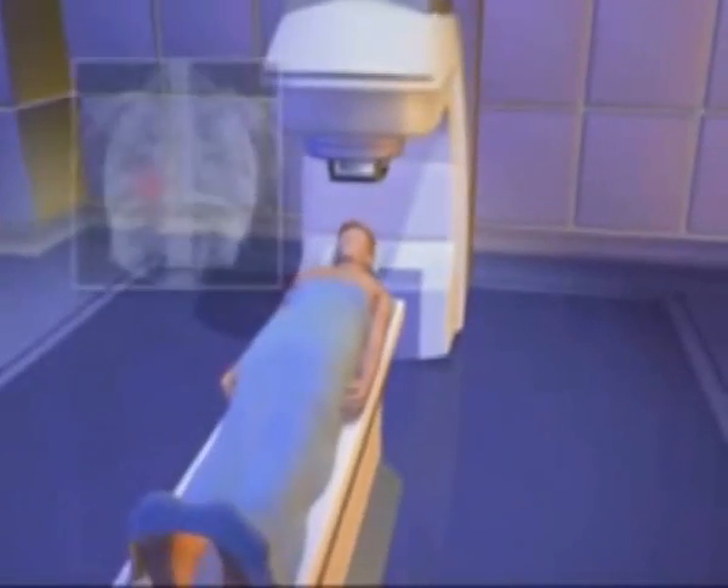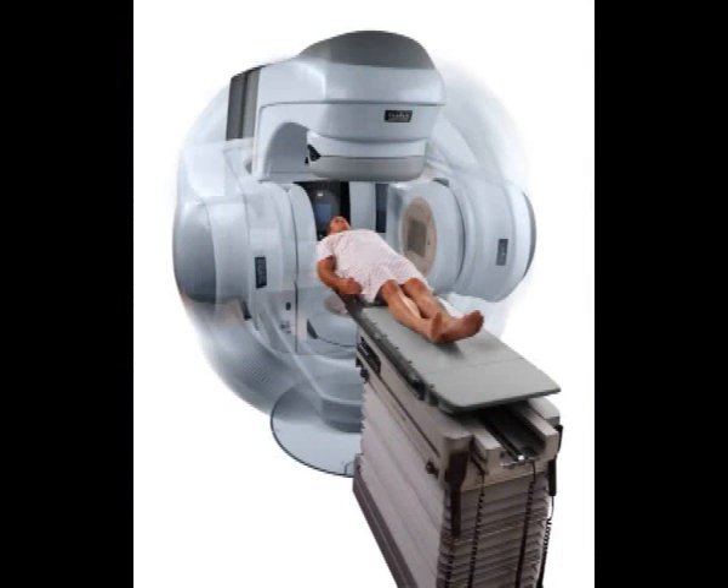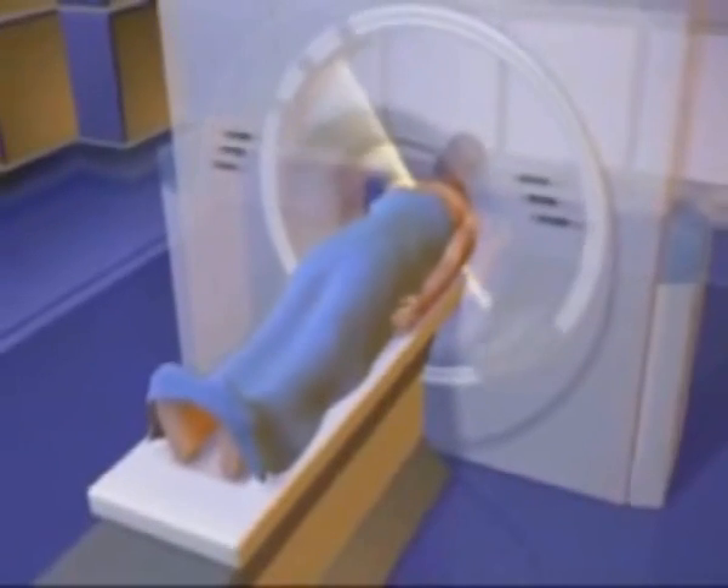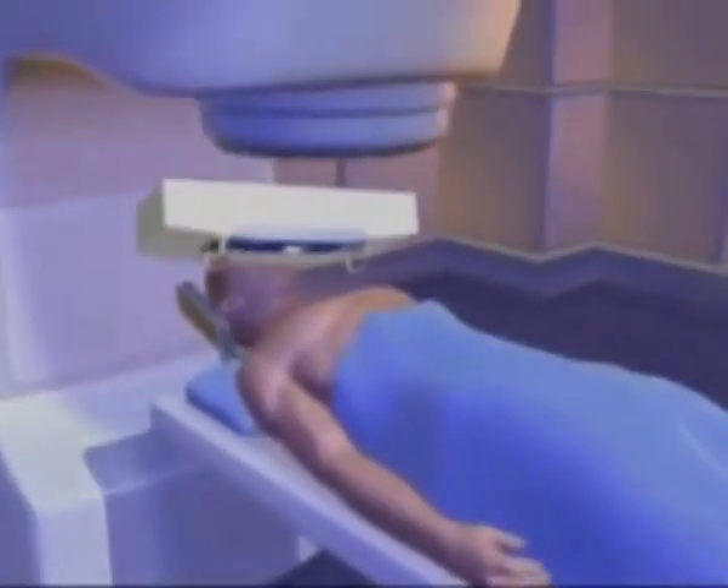External beam radiation delivers gamma rays from a machine directed at the tumor site. Intensity-modulated radiation therapy, or IMRT, is one of the most advanced treatment methods available in cancer therapy. Initially, a CT scan is performed on the affected region to establish the exact contours of the tumor and the surrounding healthy tissues, and therefore determine the dose of radiation. Based on this data, the radiation beam is modulated to different levels of intensity. The beams enter the body from different angles in order to maximize the tumor dosage.